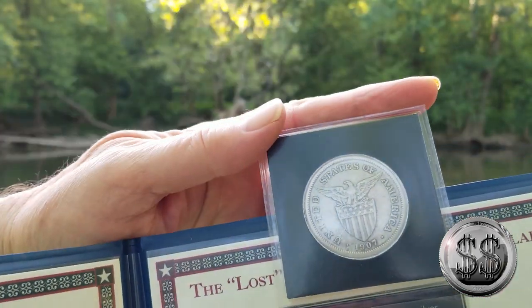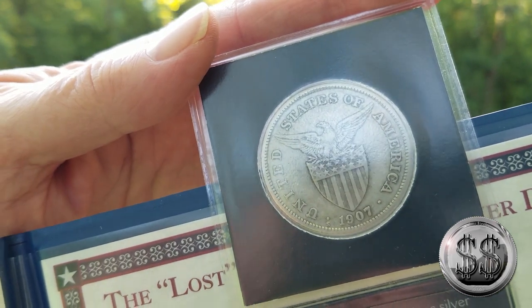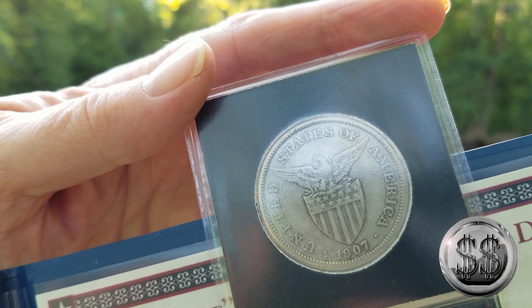You can see that S-Mint mark right there to the left of the date. 80% silver — I purchased this for $20.